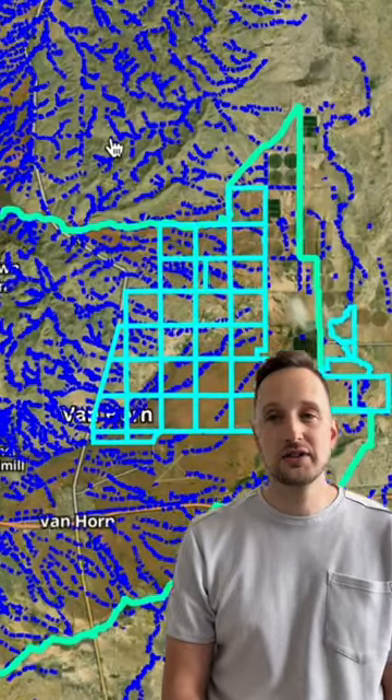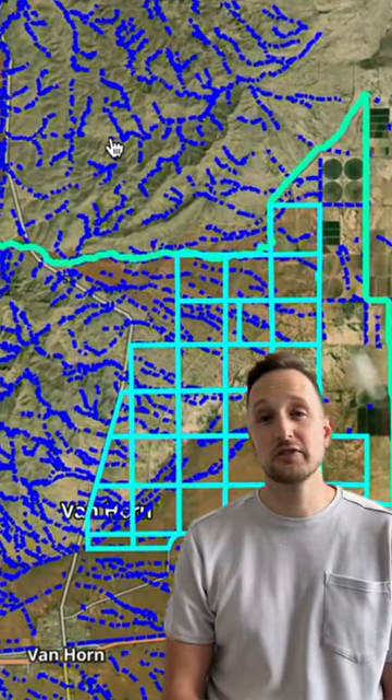And when the rains come, they come down hard, which means that despite a relatively arid climate, most of the ranch actually sits within the 100-year floodplain. Not to worry though, because Wild Horse Ranch has a nearly 8.5-mile-long dam running through it to divert flood water safely into Hackberry Creek.